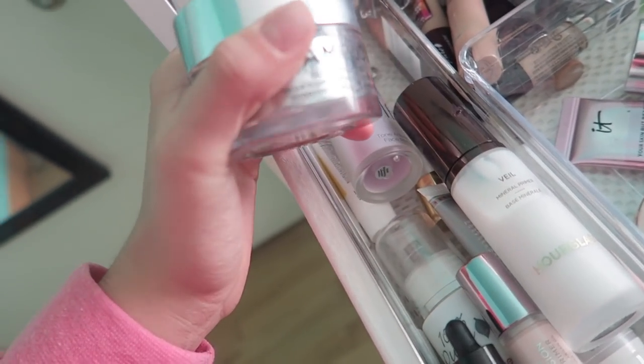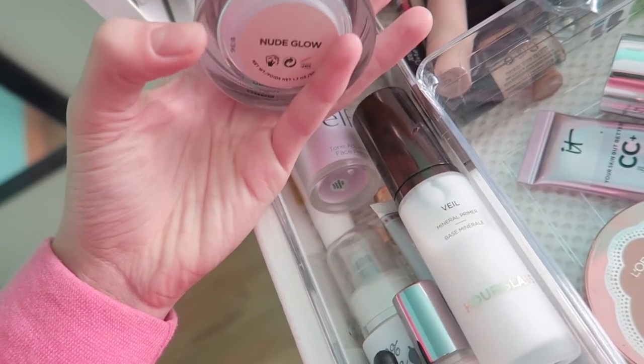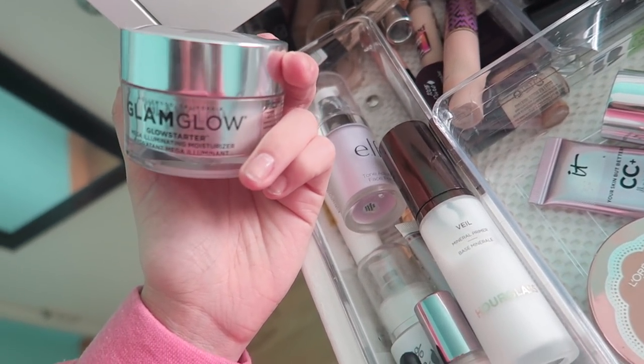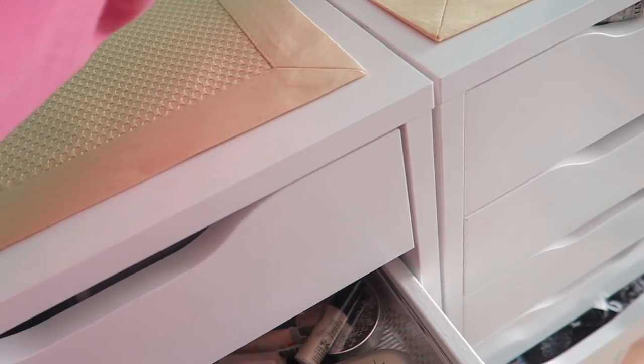This thing, I remember, was like $56. I remember paying a lot for this. But honestly, it's really not that great of a product. I'm gonna pass it. It's just not that great of a product and I just don't need it.